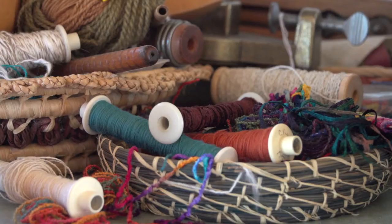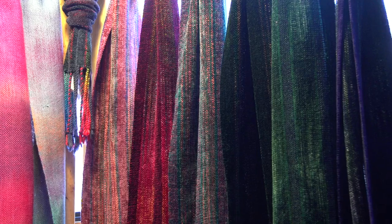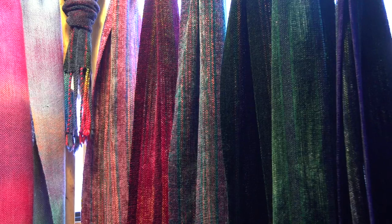I now have six looms here in the studio, two more in the house, and one in the garage, and each one of them has a different project on it. I love to dye my own yarn — just whatever I want to do. I like to make a rainbow and cross the multicolored yarns with a single-colored yarn; it's like playing with a brand new box of crayons.